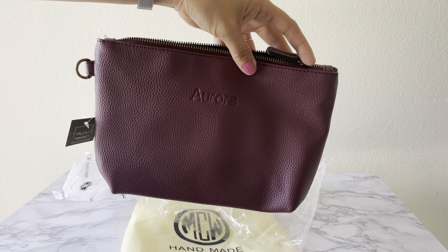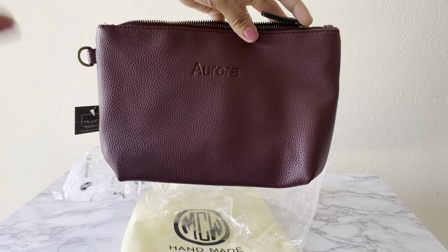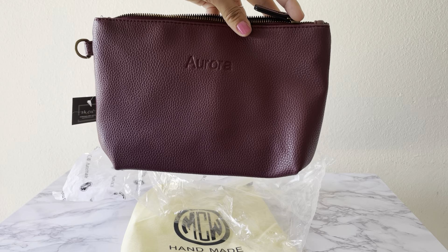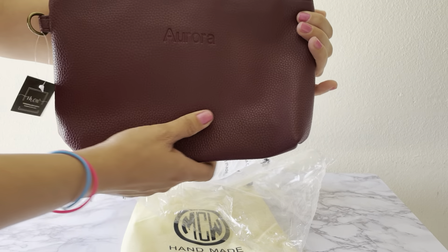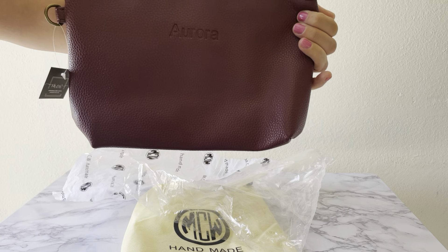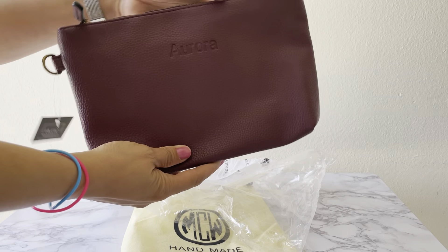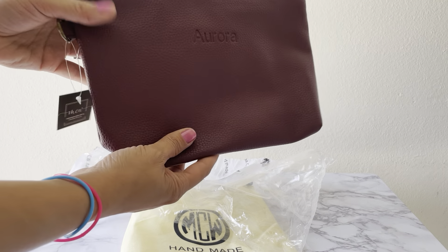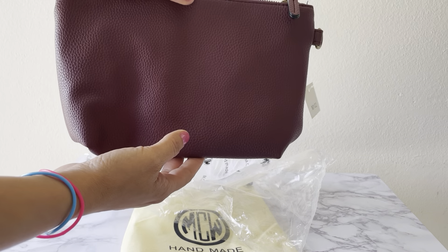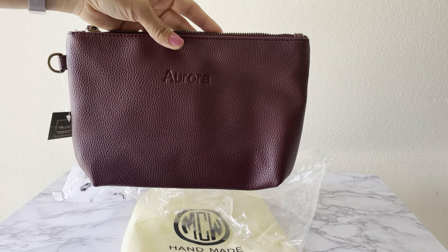I wasn't really paying attention to the pictures — I was more focused on the reviews and what people were saying about the pouch. Everything was very positive; everyone was giving it five stars. That's what pushed me to go ahead and just buy one and give it a try.